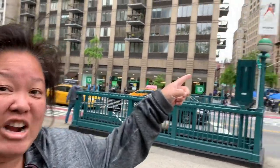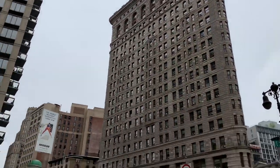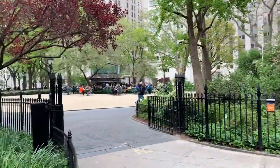We're here at Madison Square Park and right across the street is the Flatiron Building — it's really narrow. And this is the original Shake Shack. Little long line — let's go!